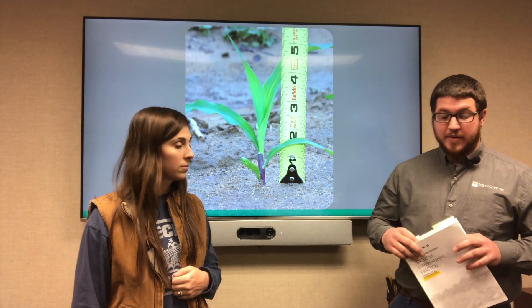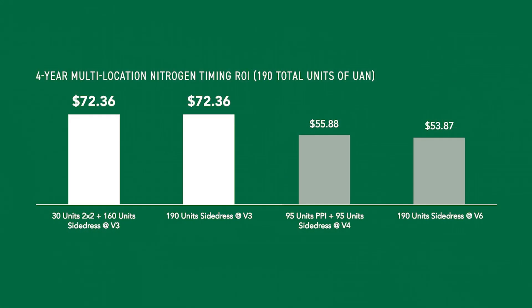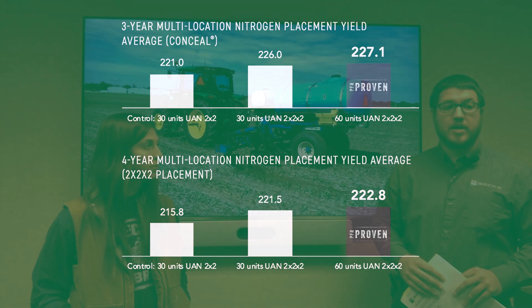If you guys look at page 57, we've got four years worth of data that shows that 30 units, 2x2, and a side dress application with the rest of your nitrogen has shown the most profitable. If you flip to pages 122 and 123 in your PFR book, this covers the nitrogen placement studies — 2x2x2 and a nitrogen system study we brought back this year. We've seen it's been even more profitable to up that 2x2x2 rate, having nitrogen on both sides of the plant to 60 units, and that's become standard practice here at our PFR sites.